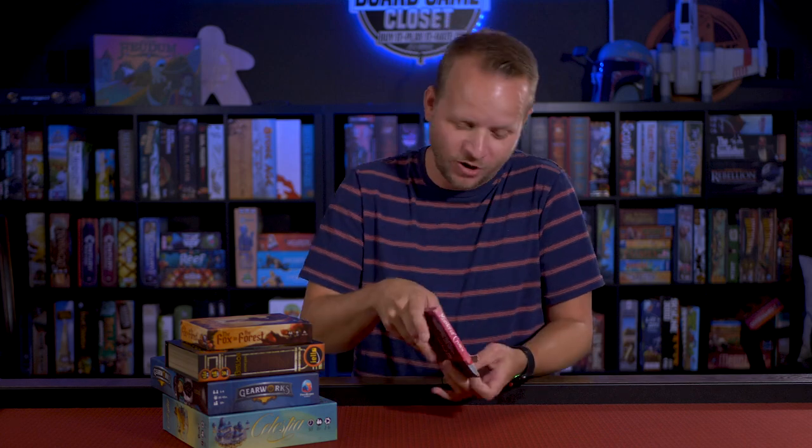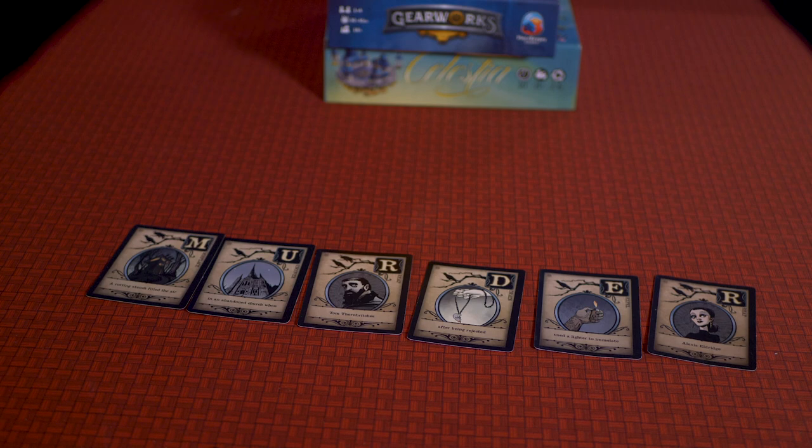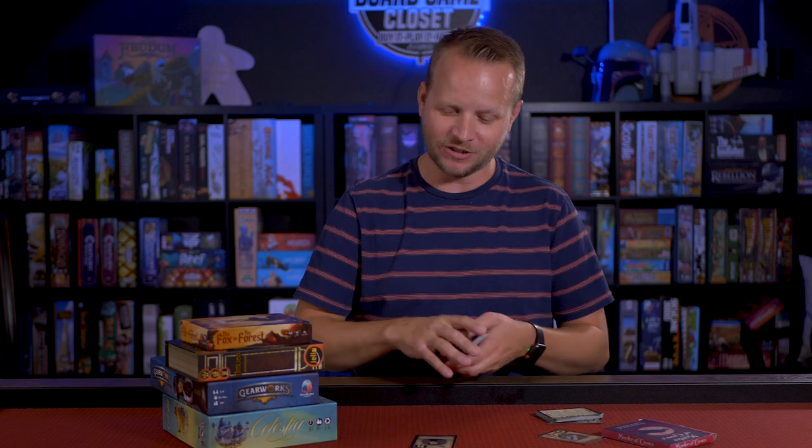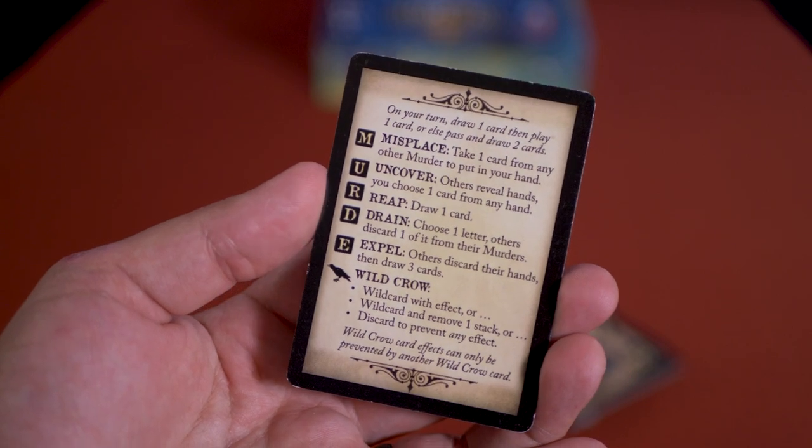The first one was actually sent to me by Ed Baroff — he owns Pencil First Games — and I think this was one of his first games, if not the first game he ever designed, along with another guy named Thomas Denmark. This game is called Murder of Crows. It's a very simple card game where you have to spell out the word MURDER in front of you, and you do that by playing cards.